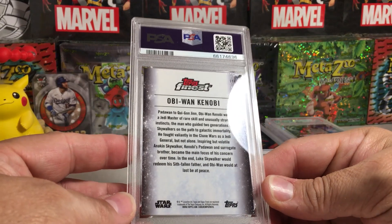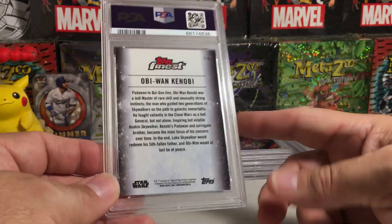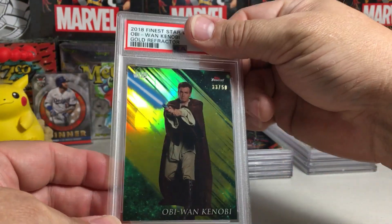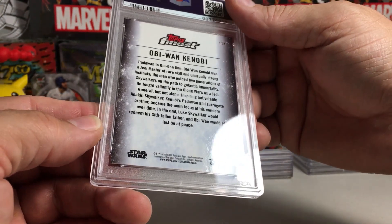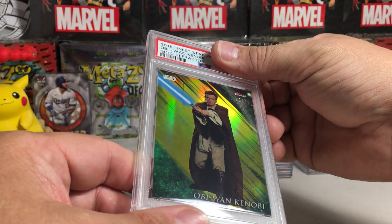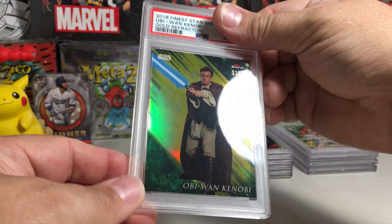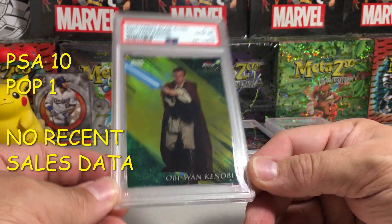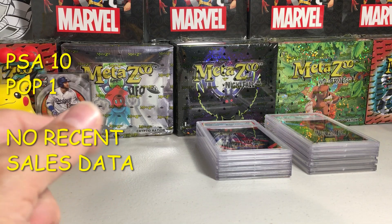Another one — this is actually Obi-Wan, a short print numbered 118. I was thinking it was Qui-Gon before. Another gold — those golds pop in this stuff. More Topps Finest. These corners look good. This has to be a 10 — yes, PSA 10! These 2018 Finest cards look really good slabbed up, especially the gold parallels.